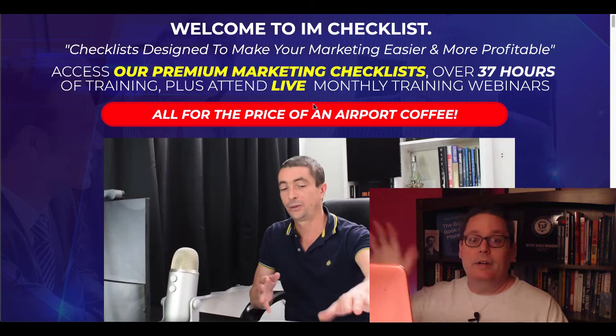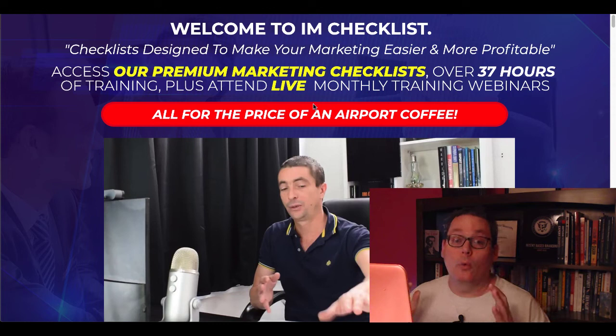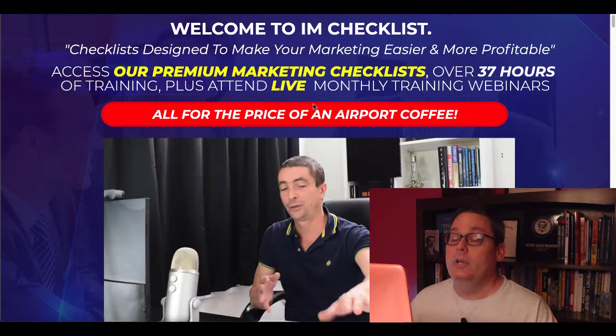Hey 30-Minute Marketers, in today's quick video we're going to be taking a look inside of IAM Checklist, doing a review, going to talk about a bonus I'm going to give you if you pick it up through my link, as well as some real world examples of how to make money with PLR content. I'm Gary Baker and I'm here to show you how to do more to market your message in less time. Remember, it's not about faster, it's about focus, and today we're focused on this review of IAM Checklist.